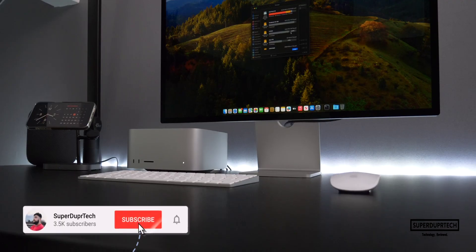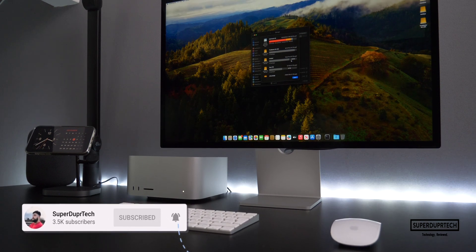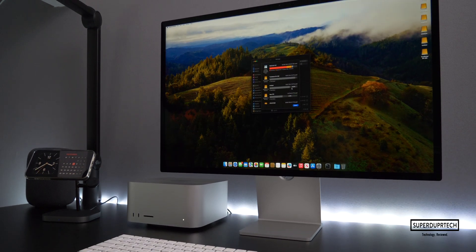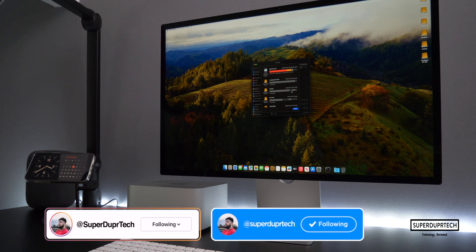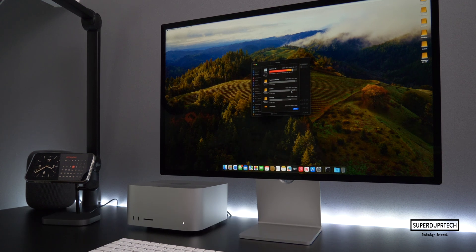We are on the road to 5,000 subscribers, so if you are new around here, then I must ask you to hit the subscribe button, clicking the bell to be notified when a new video goes live. But without any further ado, let's hit the titles.